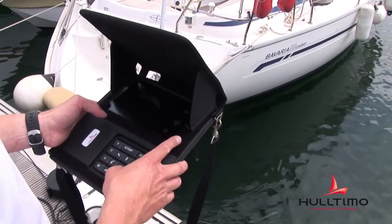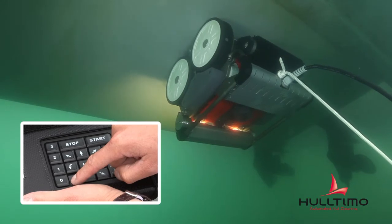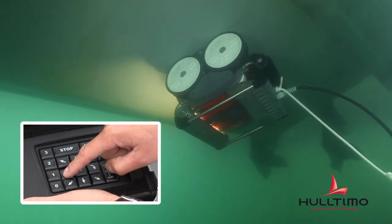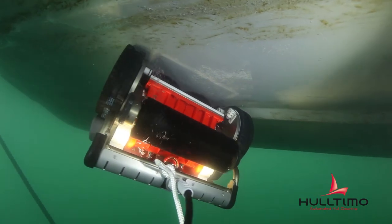In addition, onboard video cameras and LED lighting ensure the operator can monitor the progress of the hull underwater cleaning operation via the easy-to-use remote control.